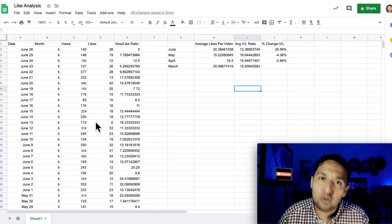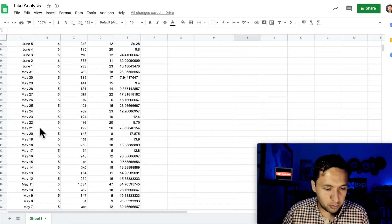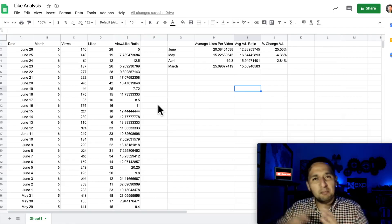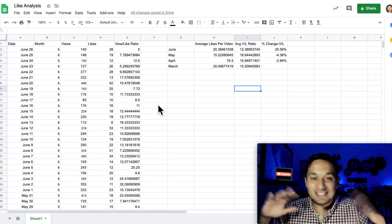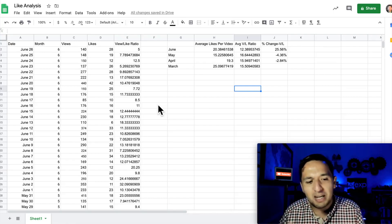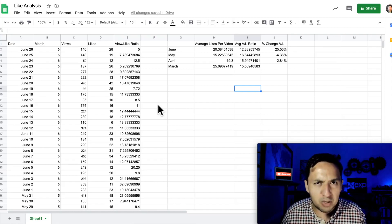I did a quick analysis to understand if this is actually working. What I ended up doing was taking all of the videos published through June — it's not over yet — as well as May, April, and March, so four months in total. Any further back, it's different content with a different style that I've adopted. I'm no statistician by any stretch of the imagination, but I tried to compare as much as I could apples to apples, although in YouTube world that's pretty difficult to do.